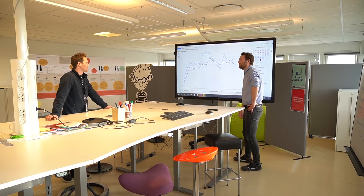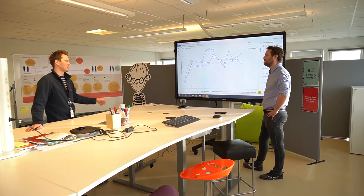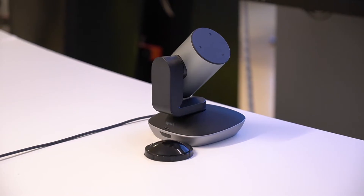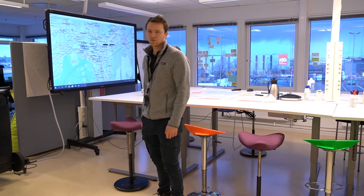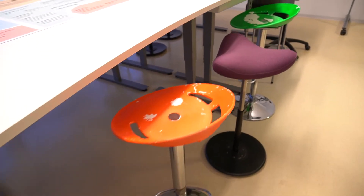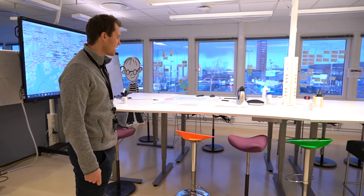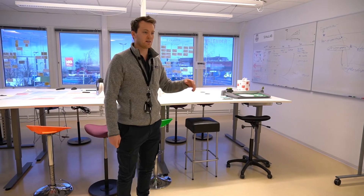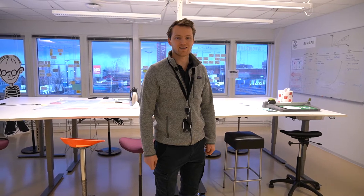We have a large screen where we can show stuff and also do digital meetings. Until a couple of years ago this space was nearly empty — there were some old offices here. We tried to reuse all of the office furniture, and we also found a lot of stuff from the recycling station next to this building, so we didn't have to buy much and could make the lab cheaply, which made it easier to get approval from our chiefs.